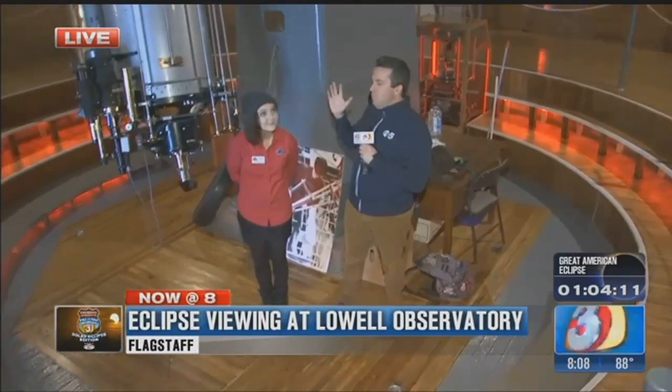We're here in Flagstaff at the Lowell Observatory, and there's tons of people — expecting about 2,000 people here to view the eclipse. A lot of the exhibits are open here.